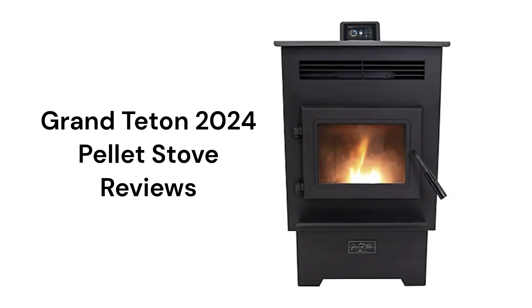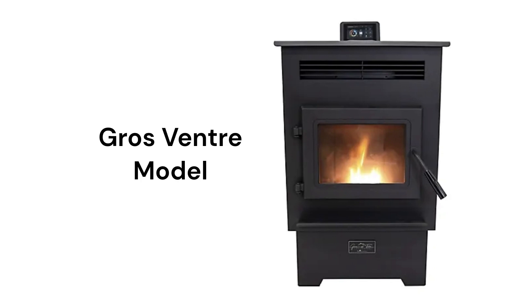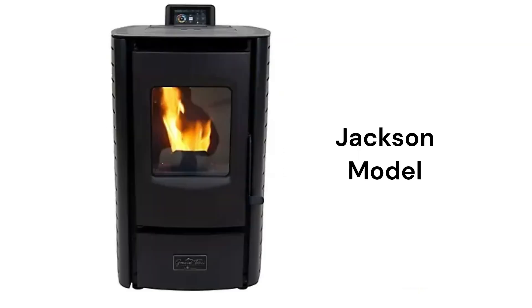They have large windows for viewing the fire and an air wash system to keep the glass clean. The Gros Vantra model has a 28,165 BTU heating capacity with a 60-pound pellet hopper, while the Jackson model has a 40,000 BTU capacity with a rather small 18-pound hopper.